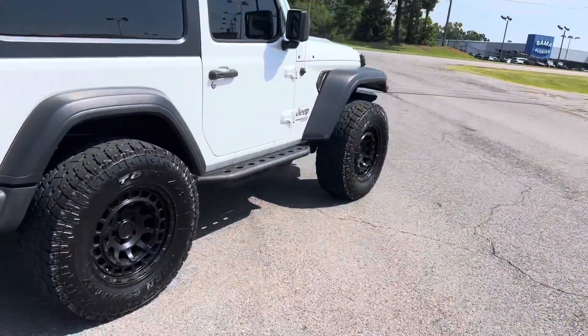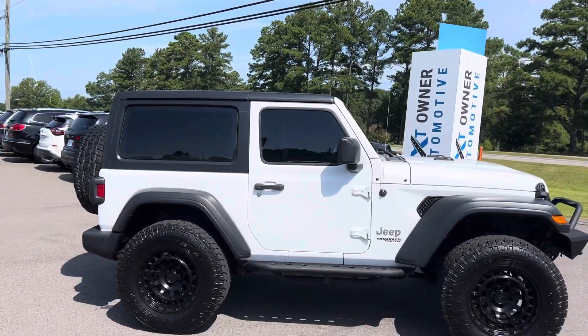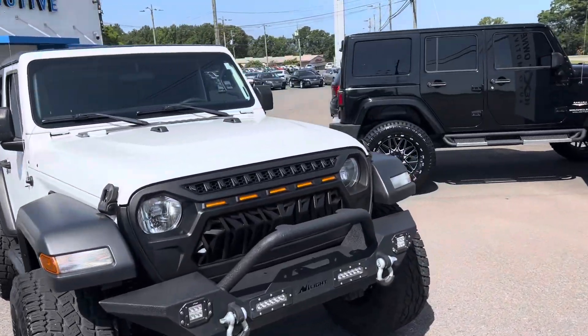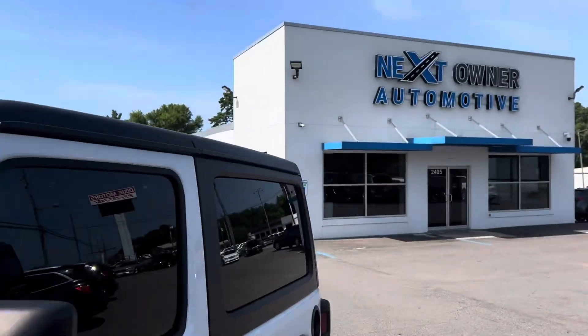One of my favorite things — may not be your favorite thing — but one of my favorite things about this Jeep is that it has manual lock roll-up windows. A lot less stuff to break. It is a tri-top; the two tops come off and the back will drop off as well.